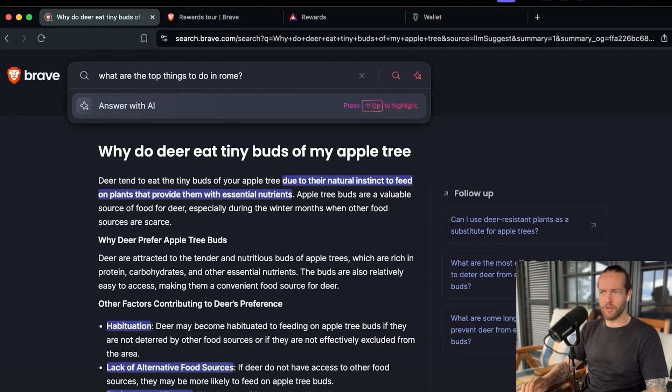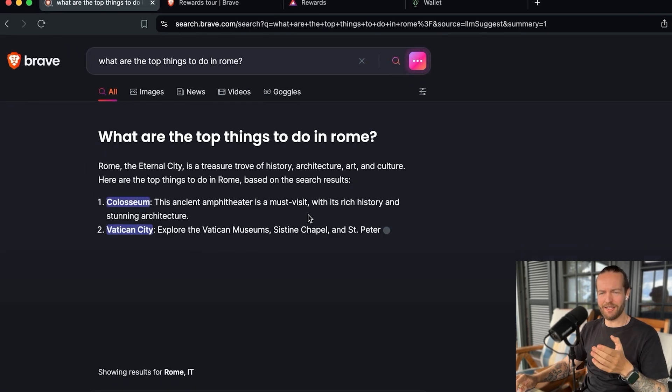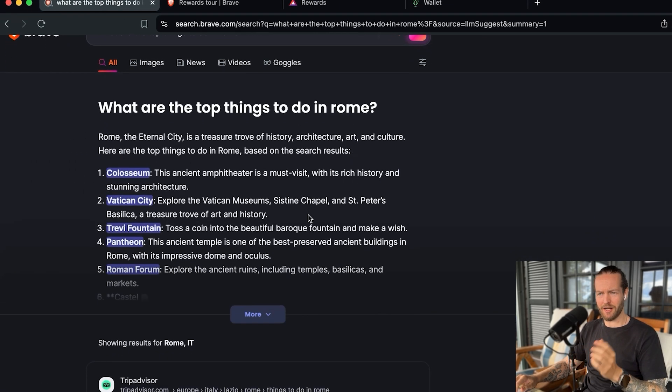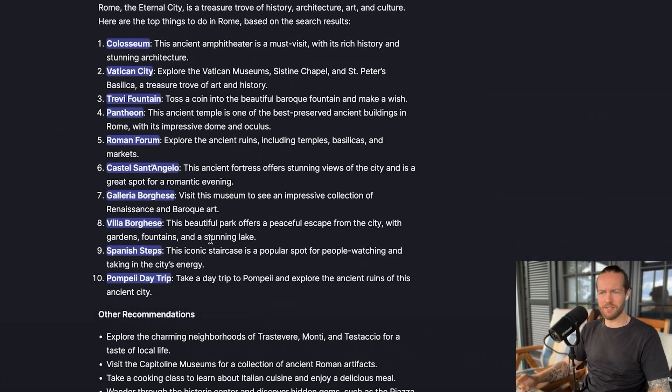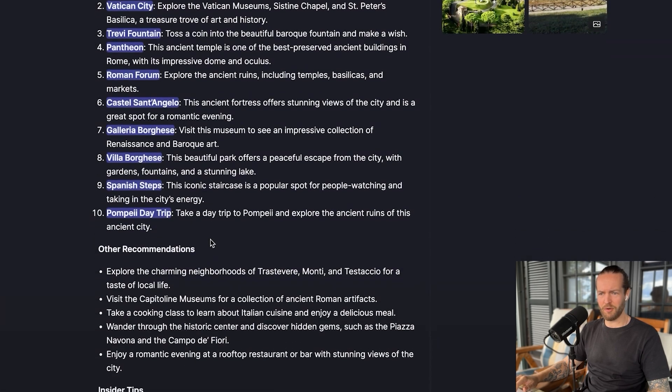We can get this beautiful answer knowing we're not getting tracked — like due to their natural instinct to feed on plants that provide them with essential nutrients. Let's do another search: what are the top things to do in Rome? Answer with AI. And I bet if I did this on the other search engines I'll show you in a second, it will just pop up a bunch of ads with hotels and different experiences.